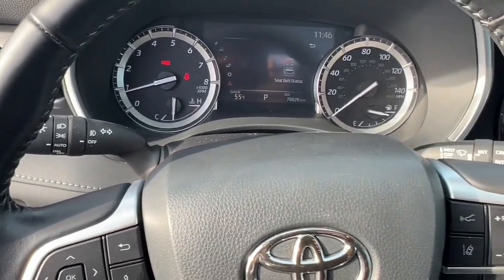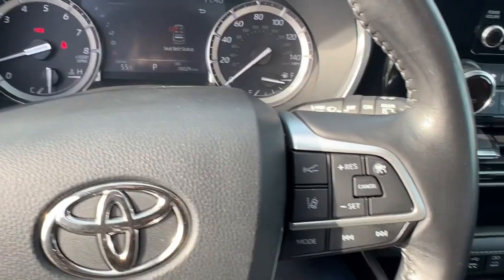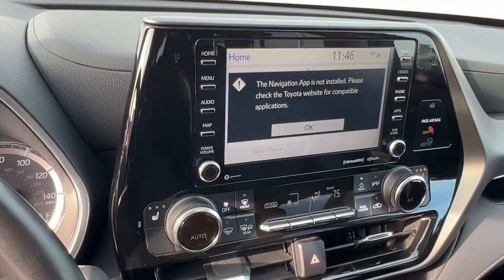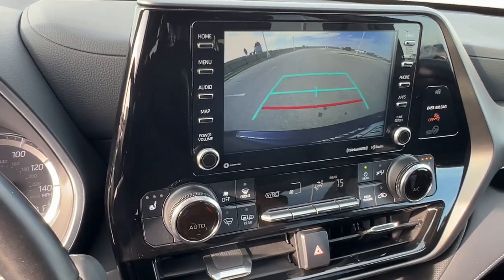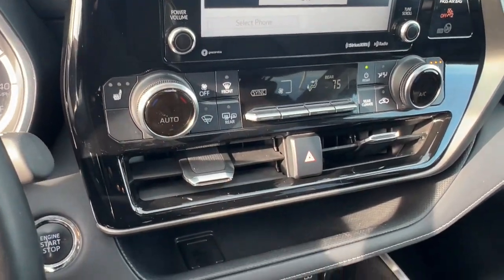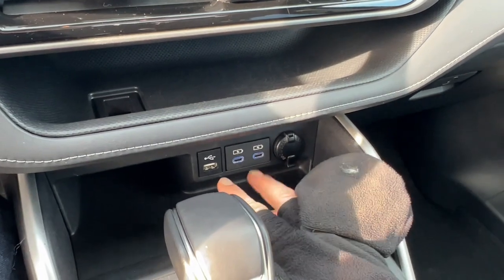It also has forward collision warnings as well as lane departure warnings. It's a push start engine. Has navigation capabilities with the nav app, rear backup camera, and it also has heated front seats.